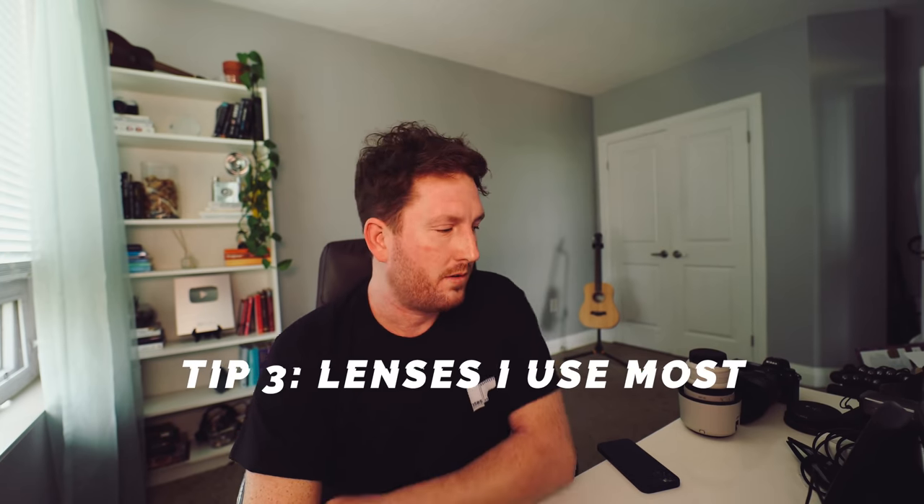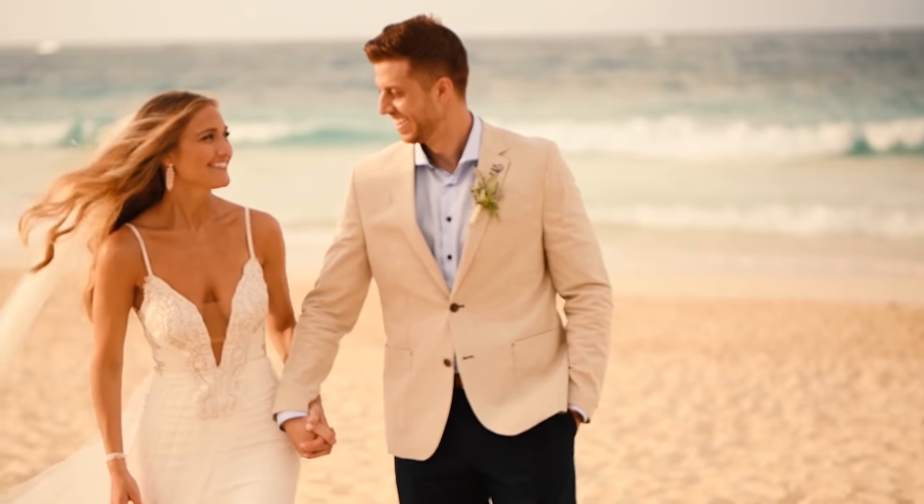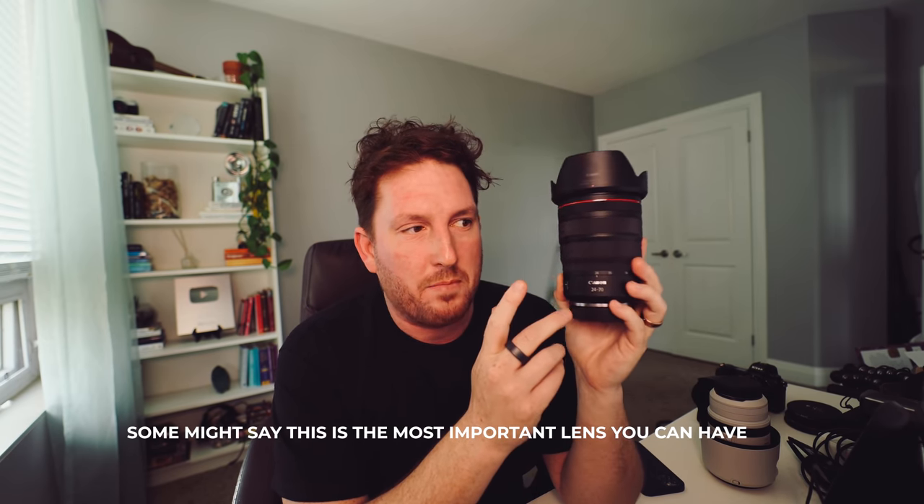Tip number three: the gear I bring is very minimal. I'm on the 72-200 a lot. If I'm hired to do video for the day, I could do an entire film on that lens — it lets me zoom around rather than physically walking around or being in the way of the photographer. I also really like the 85mm Samyang as a main lens and have shot entire days on it wide open at f/1.4. Another nice lens to have is some sort of normal zoom — this is the Canon RF 24-70, and I could probably shoot an entire wedding day with this as well.